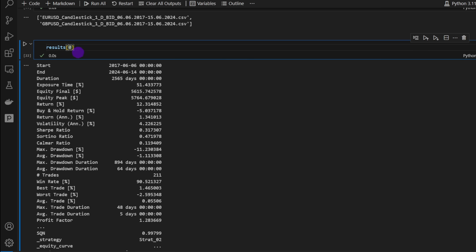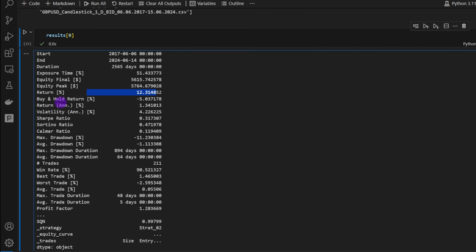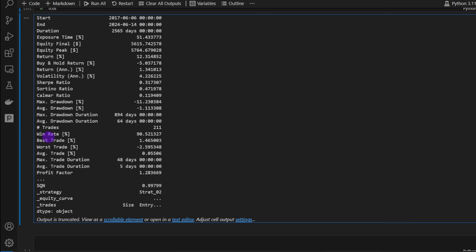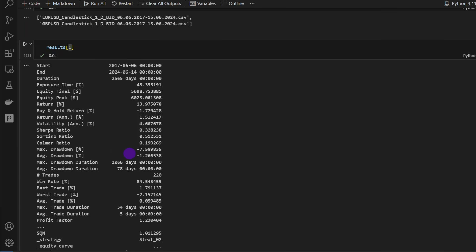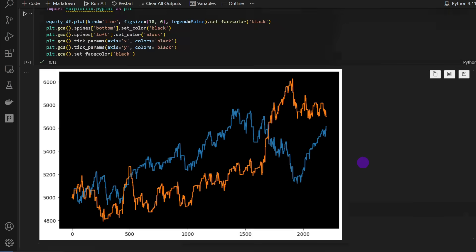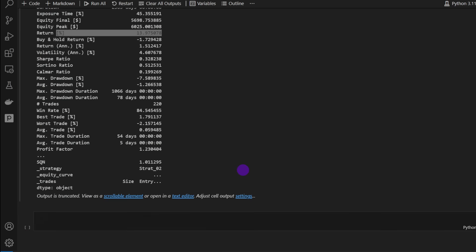We have access to individual asset results. For EUR/USD (results[0]), we see 12% returns, buy-and-hold returns of -5%, maximum drawdown of -11%, average drawdown of -1%, and a win rate of 90%. For GBP/USD, the win rate is 84.5% and returns are around 14%.